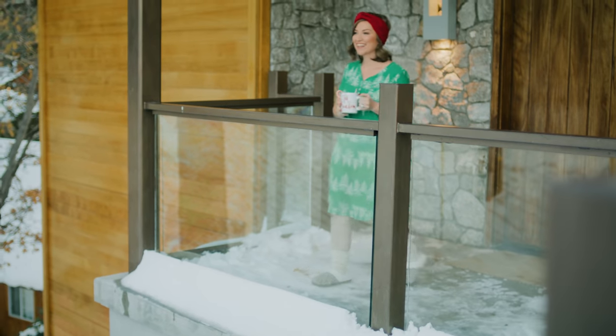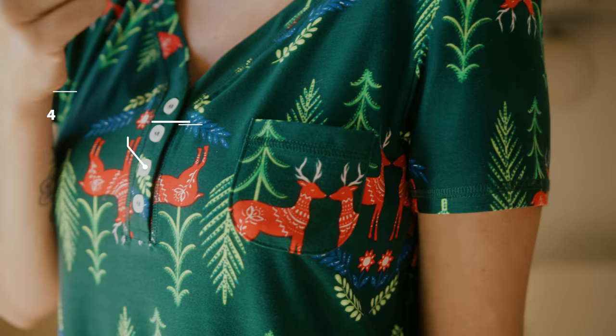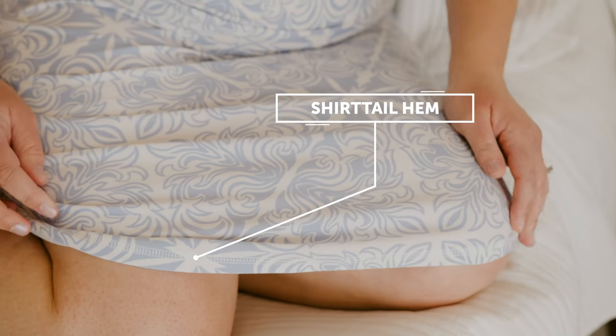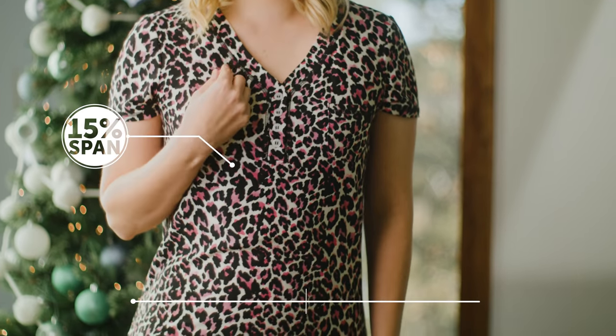Now let's introduce you to the Kimbry. She comes in sizes extra extra small through 3XL and is a relaxed fit. The details include a wide neck Henley with four pearlized buttons, a chest pocket, and shirt tail hem. The fabric is a luxe jersey, 85% polyester, 15% spandex — and oh so soft.